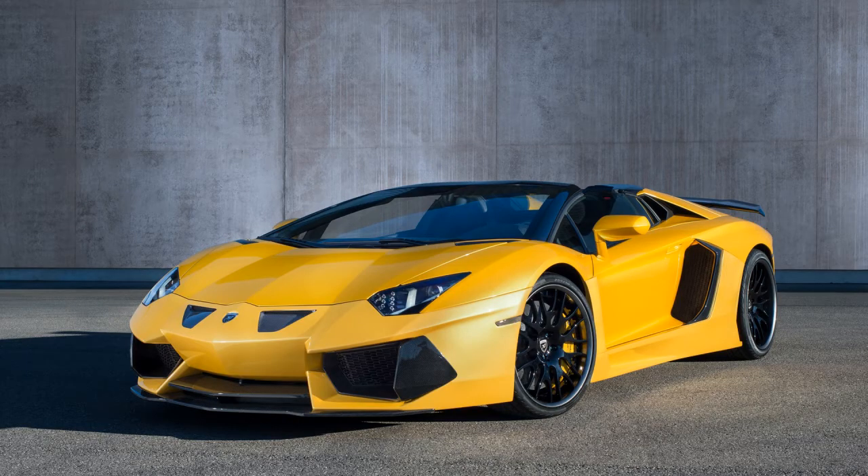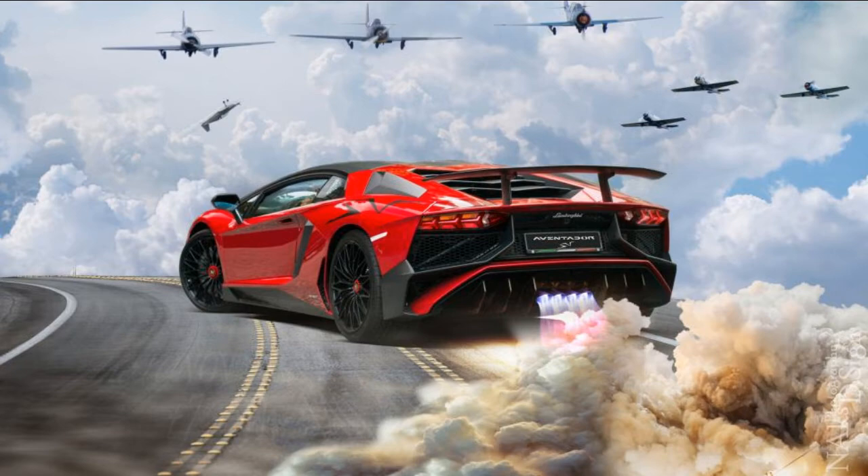The Lamborghini Aventador Roadster. The LP750-4 SV Roadster showcases sharp angles and incredibly aggressive fittings. It boasts a 6.5-liter V12 pumping out over 740 horsepower, an 8,500 RPM redline, and 4-wheel drive — all with the top down and rear window removed for ultimate exposure to the elements. Styling inspiration is drawn from the F-117 stealth jet, from the sculpted front nose to the air intake dams and aggressive rear spoilers, priced at $530,000 USD and limited to only 500 units.